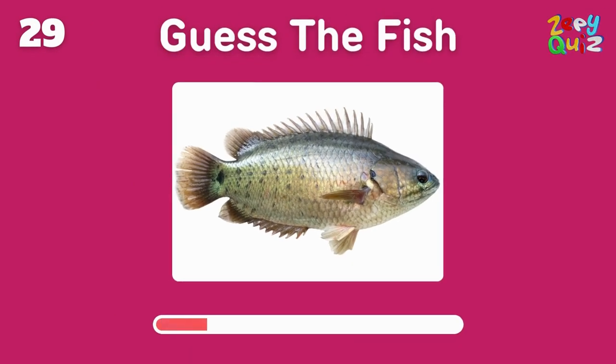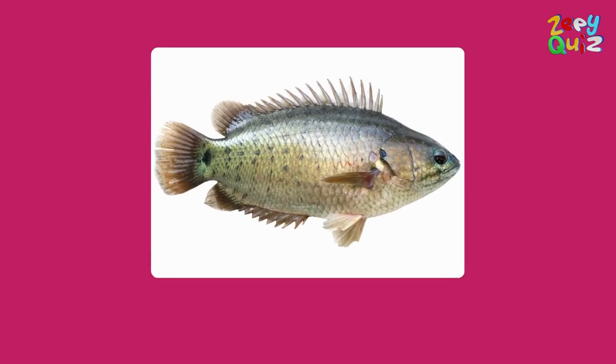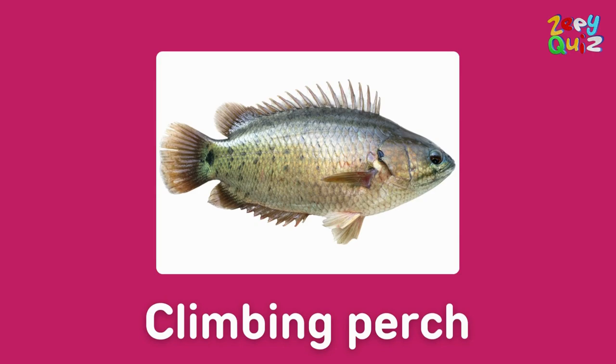This fish has an ability to walk on land — what's its name? Great job, it's a climbing perch!